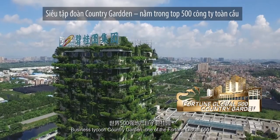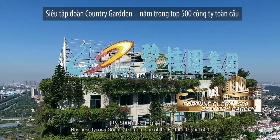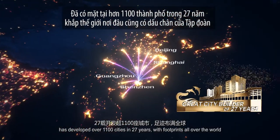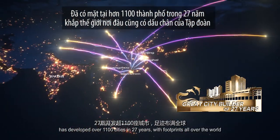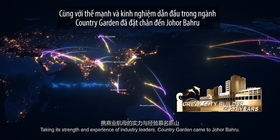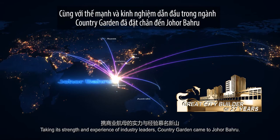Business Tycoon Country Garden, one of the Fortune Global 500, has developed over 1,100 cities in 27 years, with footprints all over the world. Taking its strength and experience as an industry leader, Country Garden came to Johor Bahru.